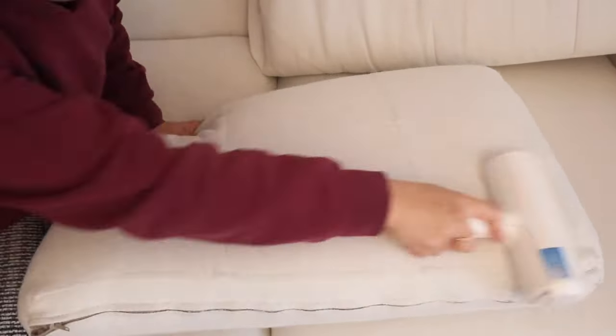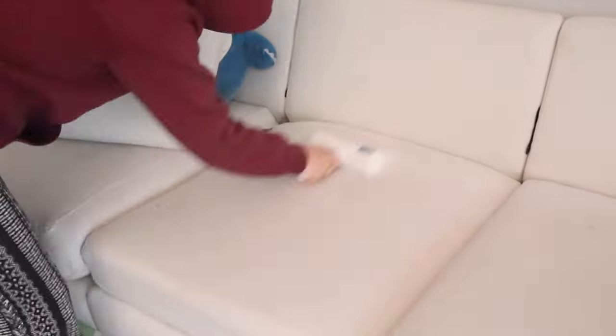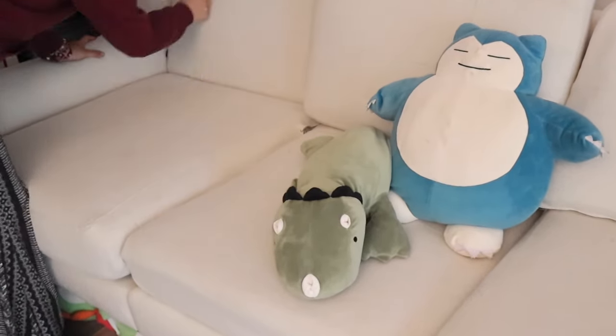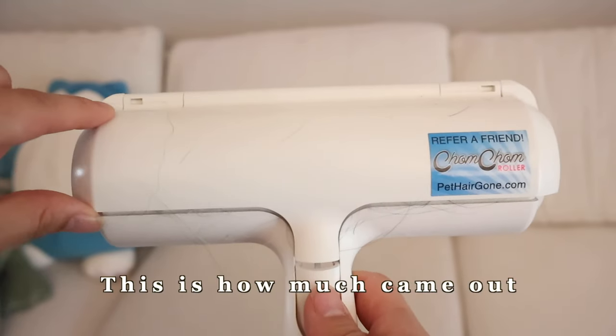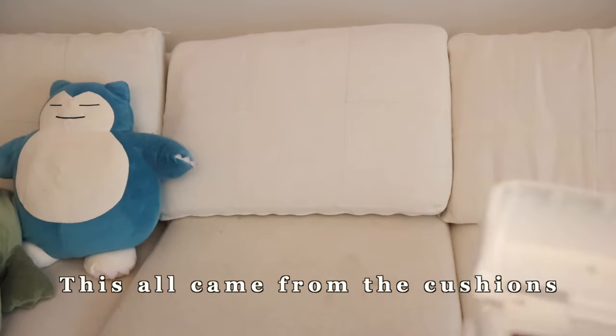I really enjoy the Chom Chom. I Chom Chommed all four cushions and this is how much came out — look at that! This all came from the cushions. The one thing I noticed is it has a small problem picking up long human hair. My hair is quite long and I see long pieces on the couch that the Chom Chom doesn't really get. Just keep that in mind — it's more suited for short hair and pet hair. I definitely recommend this product.